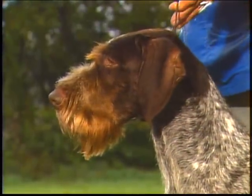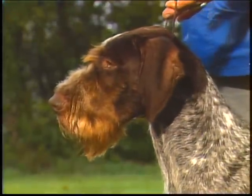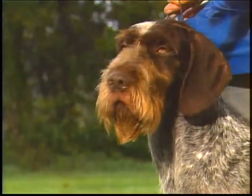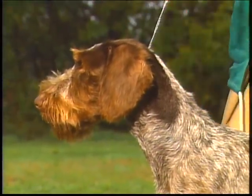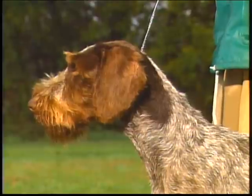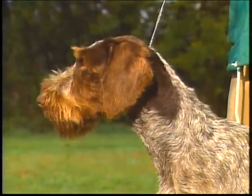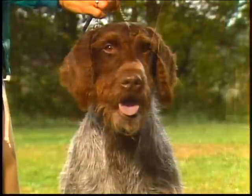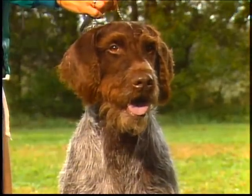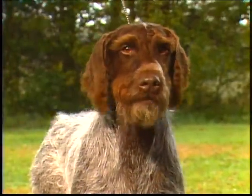Let's begin our detailed examination of the German wire-haired with the head. The head should be pleasing to the eye. It is moderately long, with a broad skull at maturity, and a fairly long, broad muzzle. Length and breadth of the muzzle should balance the back skull. Muzzles that are weak and snipey, or too short and coarse, should be penalized. You can see that the occipital bone is not too prominent. The stop is medium. The planes of the skull and muzzle should be parallel. From the front, you can see the breadth of skull and muzzle. The nose is dark brown, with nostrils wide open. A spotted or flesh-colored nose is to be penalized.